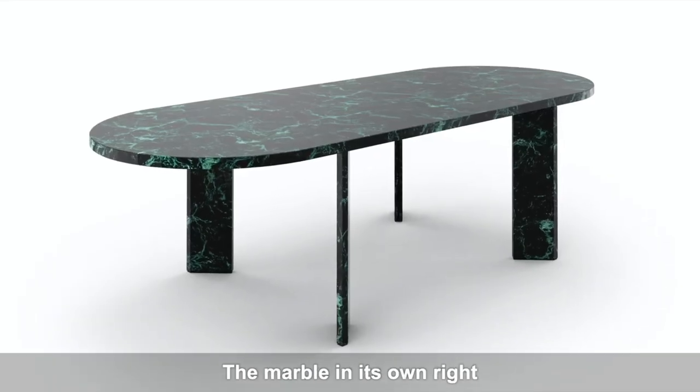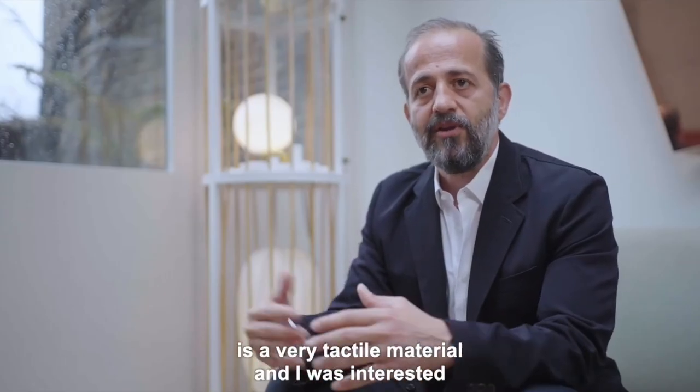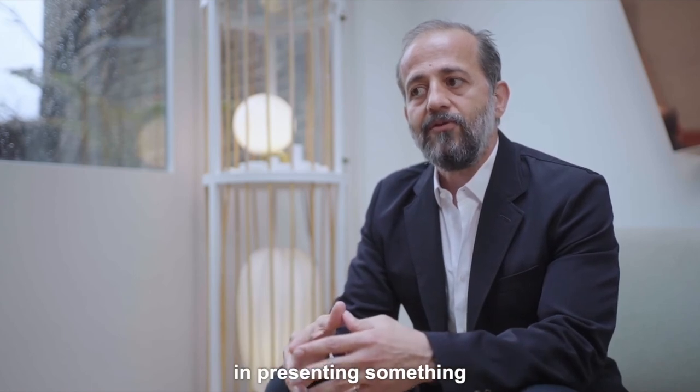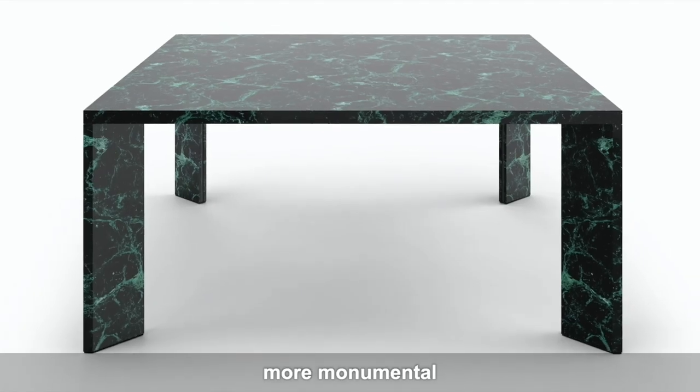The marble in its own right is a very tactile material, and I was interested in presenting something that is more sculptural, more monumental.